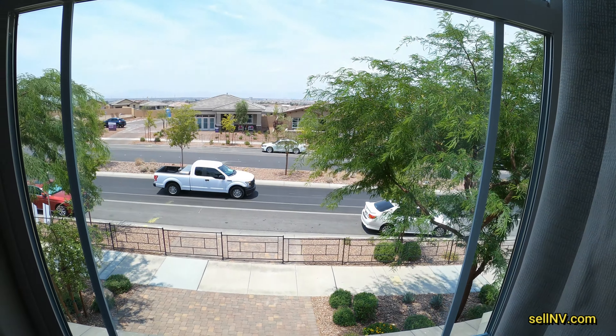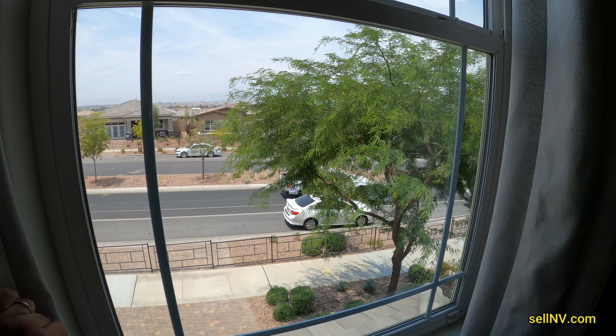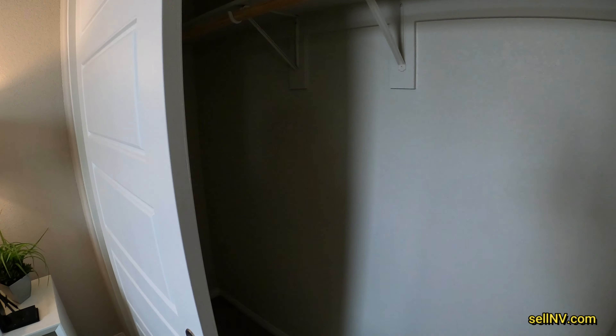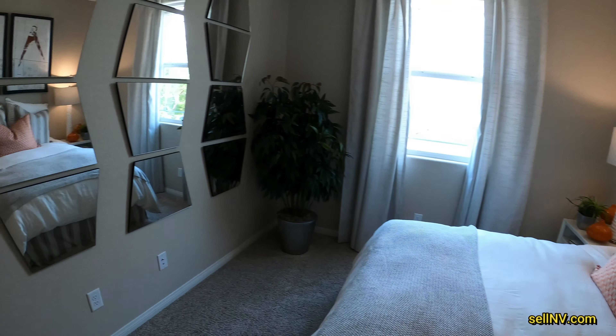So this would be the second room, which is basically identical to the other one. Has the same view — not as much as the other one. Nice closet here.